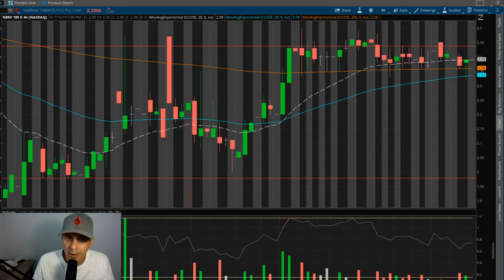Volume slowed down here too. Even though the volume's slowing down, it definitely is going to start to pick up with this catalyst coming up. So this is the chart on my phone right here and you can see it does look like a bull flag. Do you guys think it looks like a bull flag on this one?